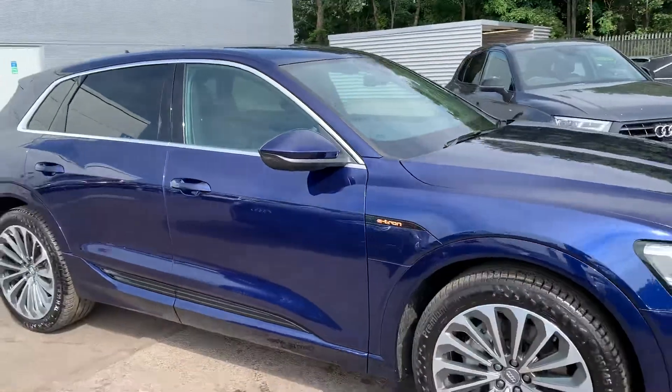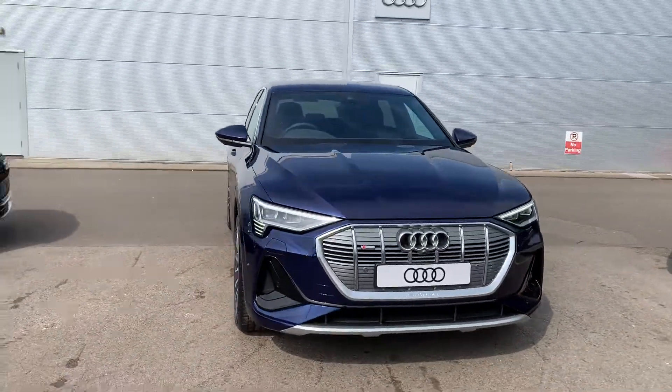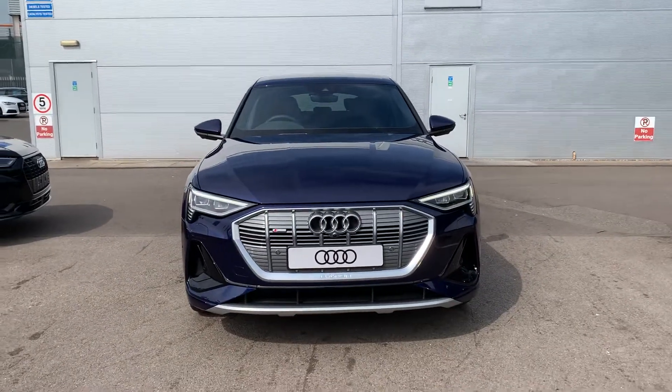If you'd like any more information on this Audi e-tron, please contact us on 01270 864 091. Thank you for watching.